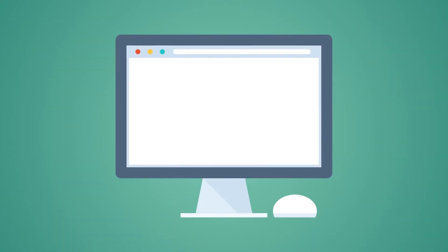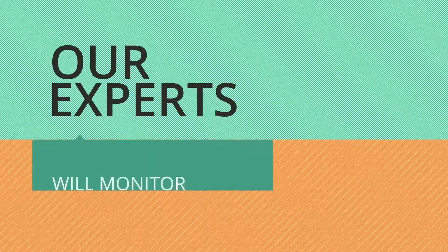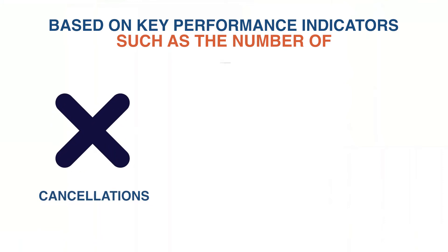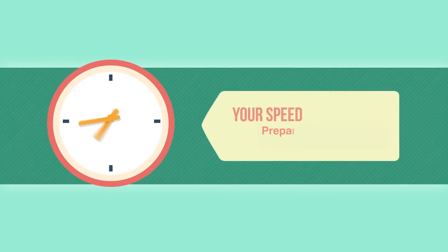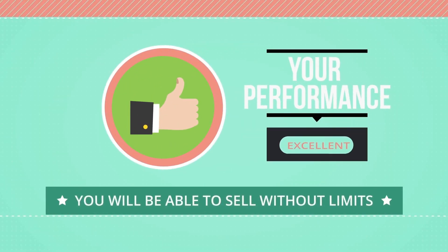Once your products have passed our quality control and you are live on Lazada, our experts will monitor your performance based on key performance indicators such as number of cancellations, returns, number of products out of stock, and your speed when preparing the products. If everything goes well, you will be able to sell without any limits.